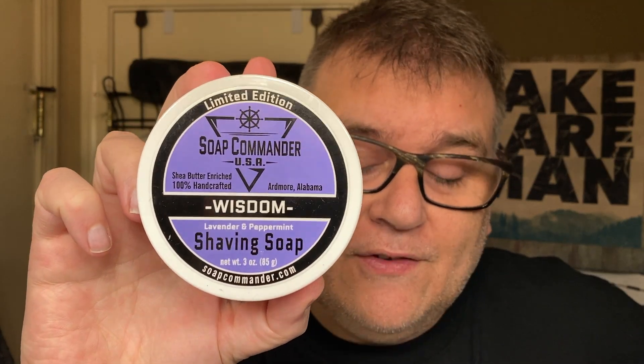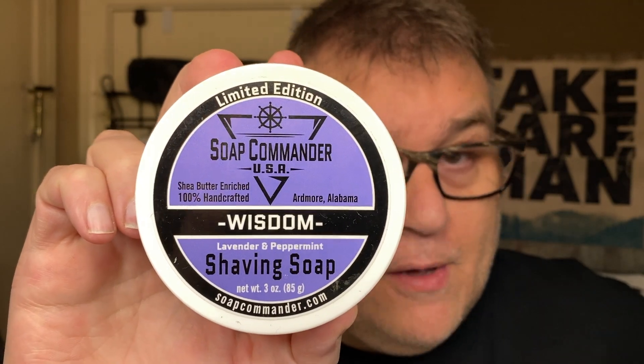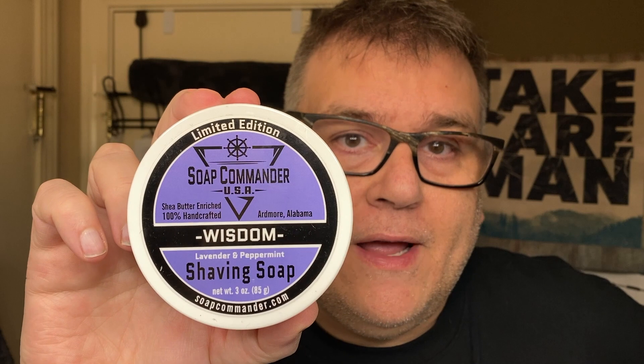That's the next four shave videos after this one. Now I'm dedicating this shave to my mom Brenda. I chose this soap because when I looked at Soap Commander — which is out of Ardmore, Alabama, and I'm from Alabama originally, so this soap maker means a lot to me — I chose Wisdom because that personifies what my mom is all about. I also like that it uses lavender and peppermint.